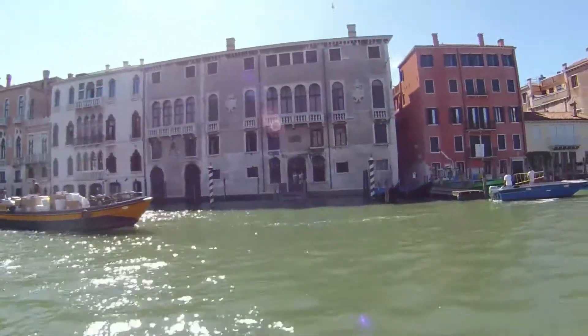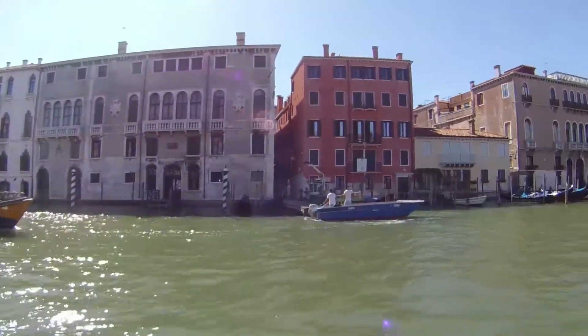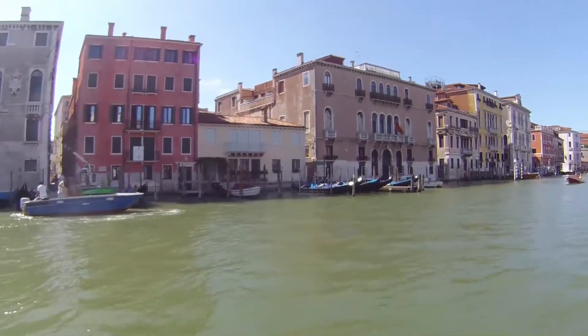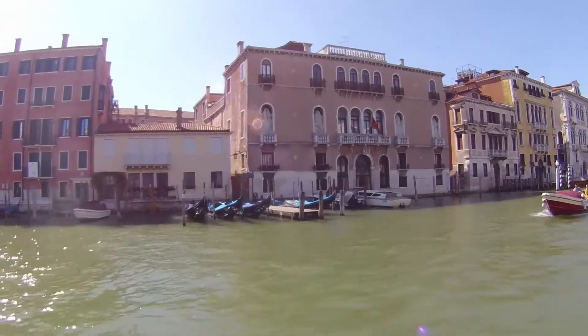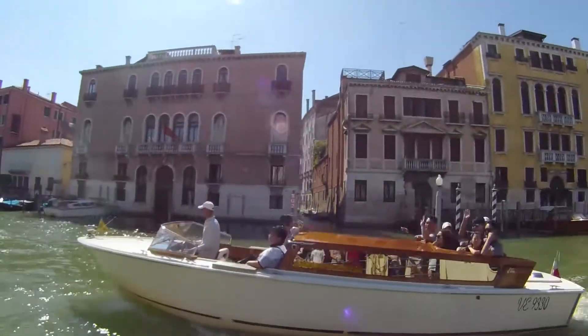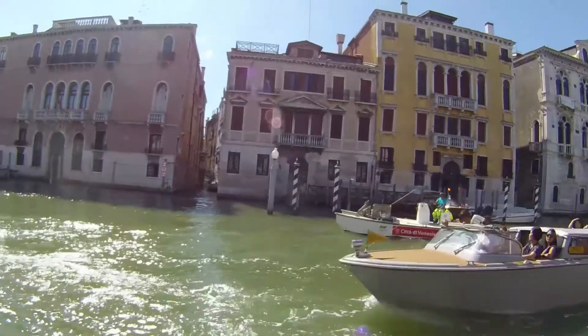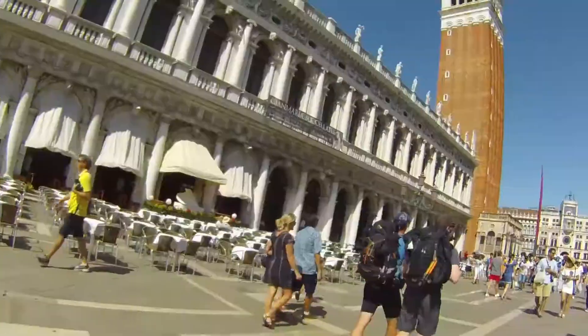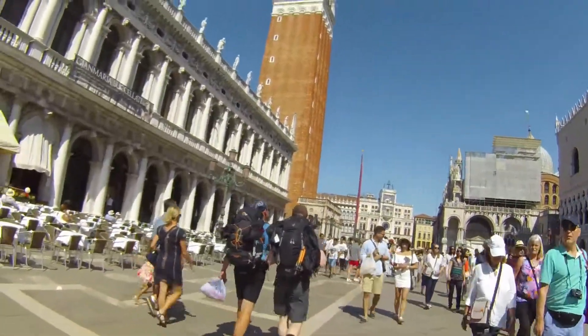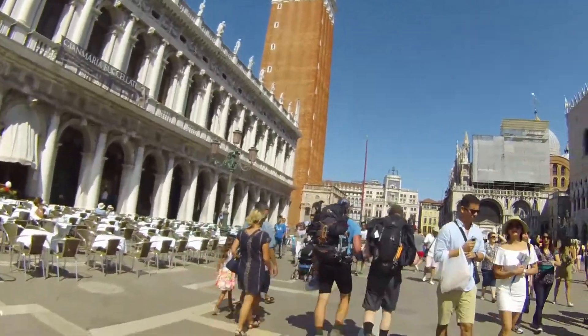We've just hopped on our vaporetto and it looks like July. It's so stunning today, such a beautiful day. Hello — that's a water taxi, you're gonna pay lots of money for that one. It is busy today, damn.